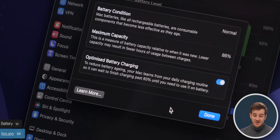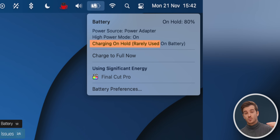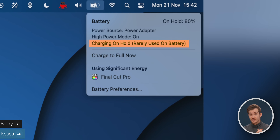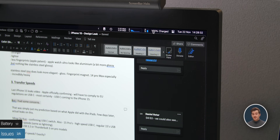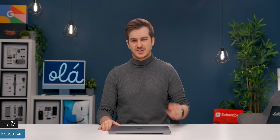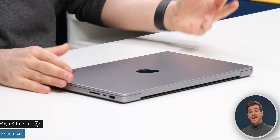It might be that using it mostly plugged in during the week is what caused the battery to drop this heavily. Apple does have the Optimize Battery Charging feature, which pauses charging once the battery reaches 80% to save it in the long run. However, this seems to be glitched for me — it never really worked. Every single time I'm in the office, it charges to 100%.